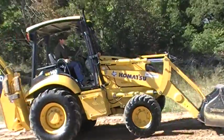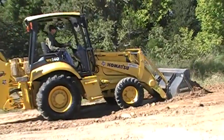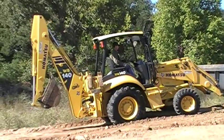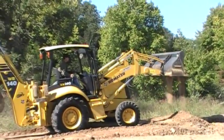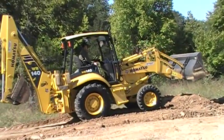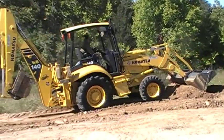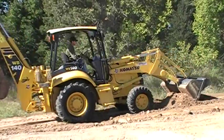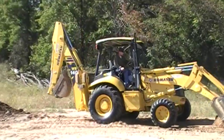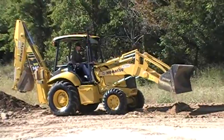This is Bobby Miles from Texas Skid Steer showing you a 2006 model Komatsu WB140 four-wheel drive loader backhoe. This machine only has 800 original hours on it — it's as close to a new machine as you're gonna find. The machine is just not even broke in yet. If you want a machine that's like brand-new, this is the machine that you need to buy.